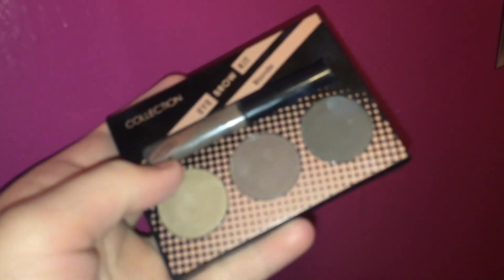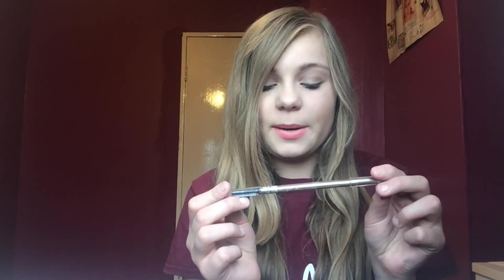I've been getting into eyebrows recently because these need to be on fleek! I've been loving these Collection eyebrow kits — I have Brunette and Blonde. Each comes with three shades, a mascara, and a brush. Also for eyebrows, the MUA eyebrow pencil in Blonde — it has a pencil on one end and a spooly brush on the other.